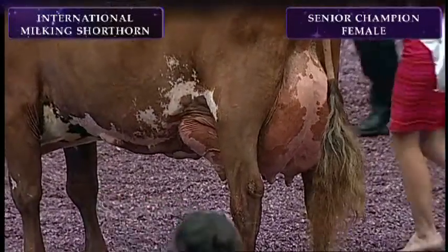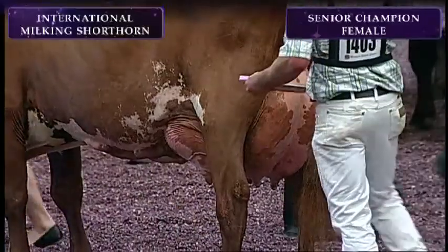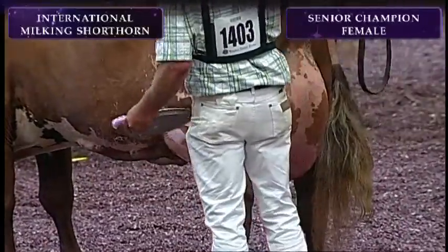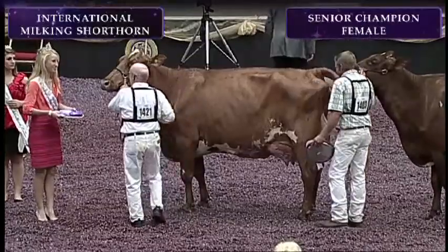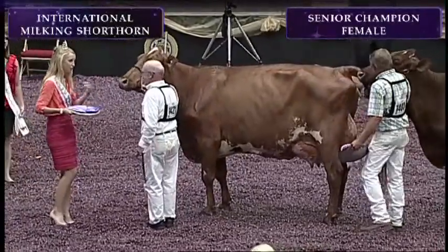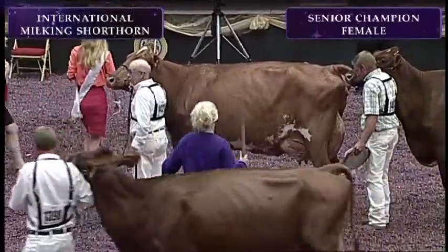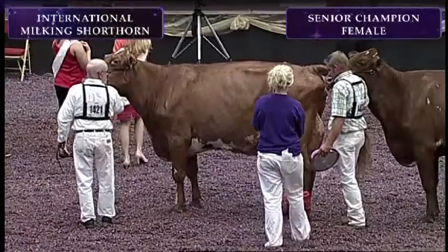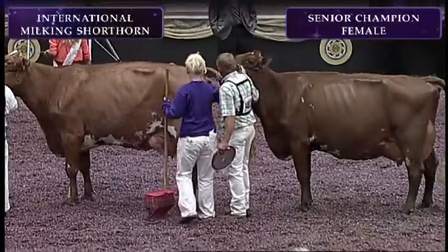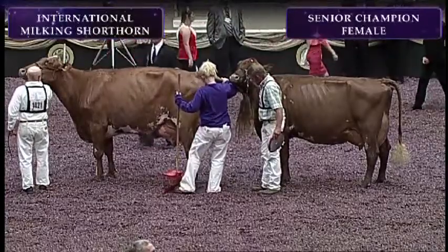Congratulations to our senior champion, Lansbrook Christina EXP, exhibited by Jordan Landsgaard of Lansbrook Farm, St. Olaf, Iowa. Our reserve senior champion is entry 1403, Halpin Mona II, exhibited by Mackensen and G&M Halpin of Halpin Farms, Kempton, Illinois. Our honorable mention also hails from Halpin Farms, and she is Halpin's Ruthann. Halpin Farms is located in Kempton, Illinois. Congratulations!